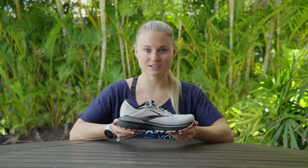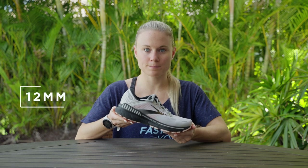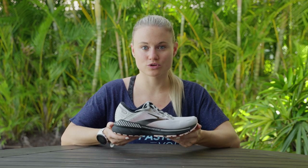First let's go over some tech specs. The Brooks Adrenaline GTS 22 weighs in at 9.1 ounces for the women's and 10.2 ounces for the men's. This shoe has a 12mm drop and it's classified as a stability shoe. It's perfect for daily training and best used on the road or the track.